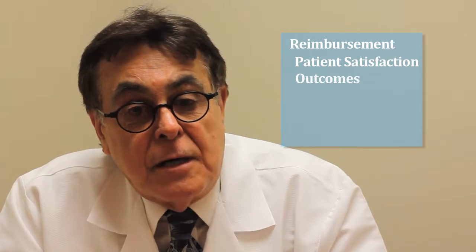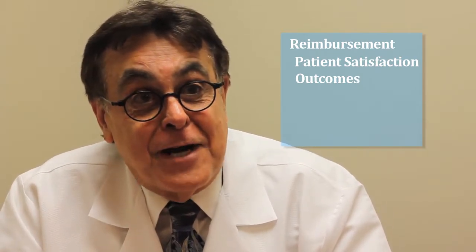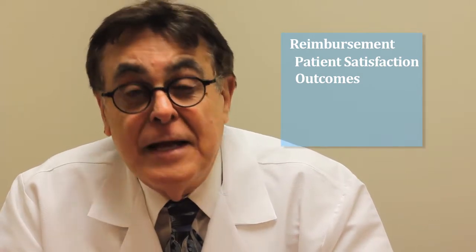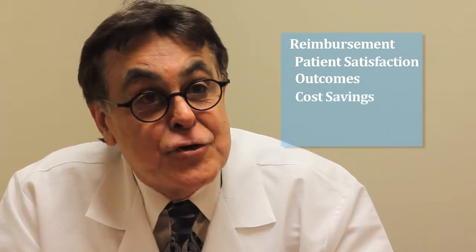If the outcomes are great, and if this machine does what it has done in the short run, then eventually patients are going to be very satisfied. The outcomes are going to be significantly improved. If they don't get readmitted, if they don't get re-manipulated, that will save a significant amount of money from the insurer.